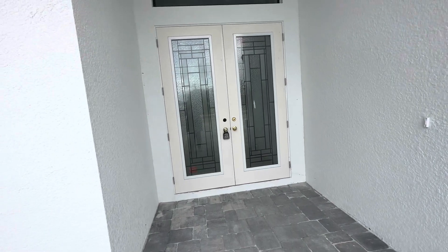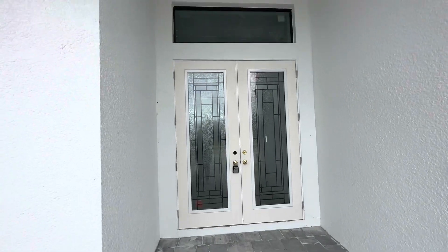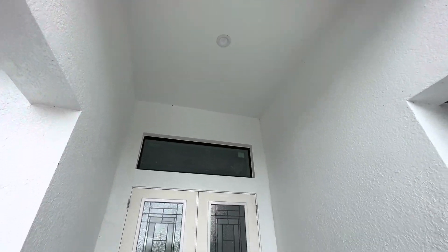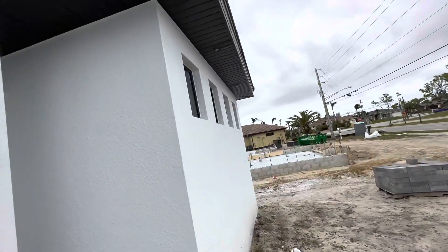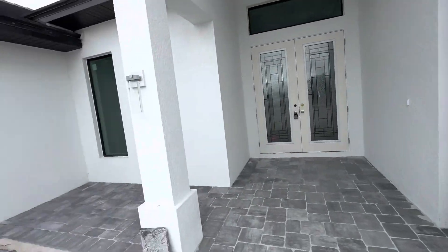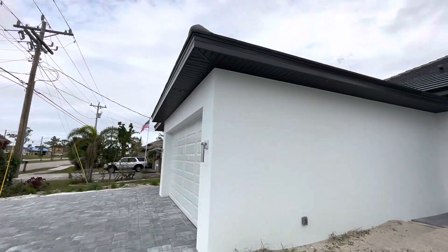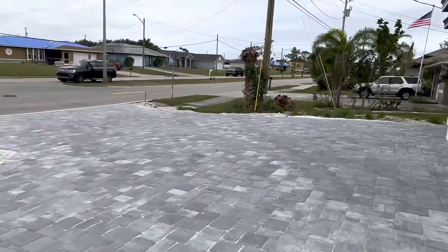There's our door. Ceiling — we got all of our lights in, we got all the can lighting. They didn't get the can lighting out here yet, and there should be some over here as well, but those aren't out yet. So that's our house.